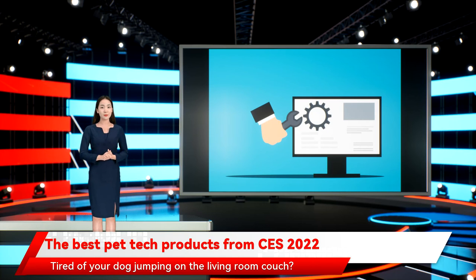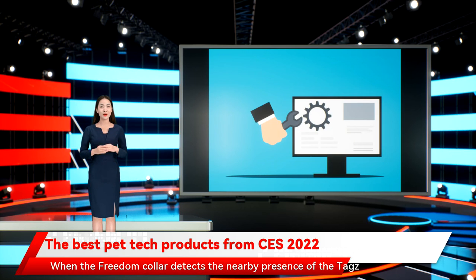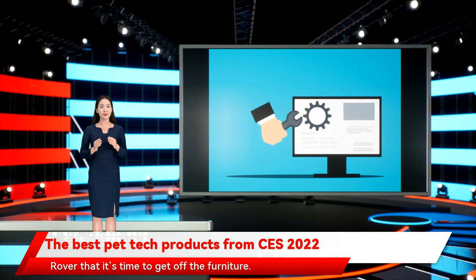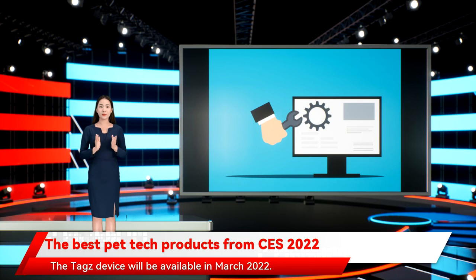Tired of your dog jumping on the living room couch? Wags Tags is a great way to keep him off. Connectable with the Wags Freedom Smart Dog Collar, the Wags Tags acts as a geofencing barrier for your pooch. When the Freedom Collar detects the nearby presence of the TAG's accessory, the collar emits a humane shock warning to the harness, indicating to Rover that it's time to get off the furniture. Boundaries are adjustable from 3 to 15 feet, and the setup is a quick process that can be handled by both iOS and Android devices. The TAG's device will be available in March 2022.